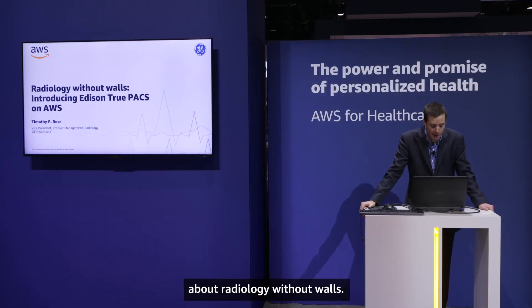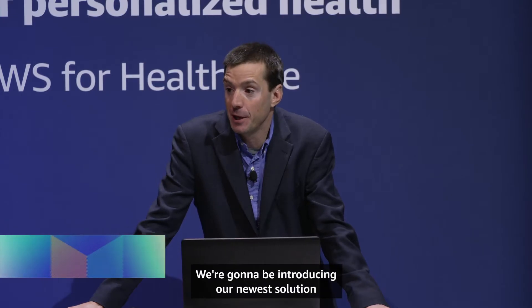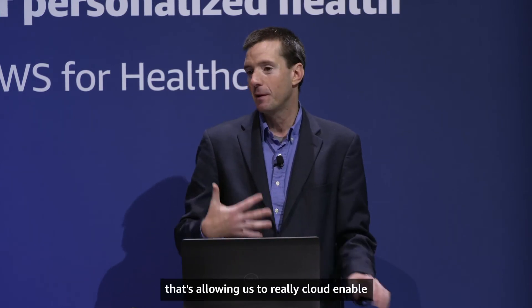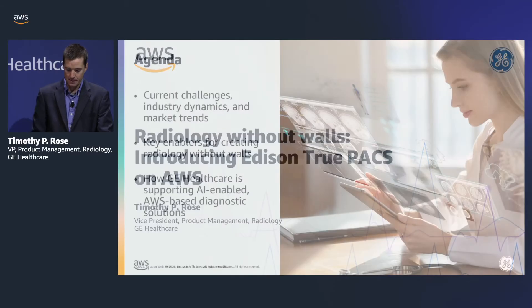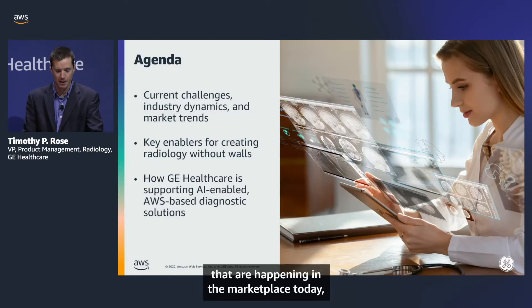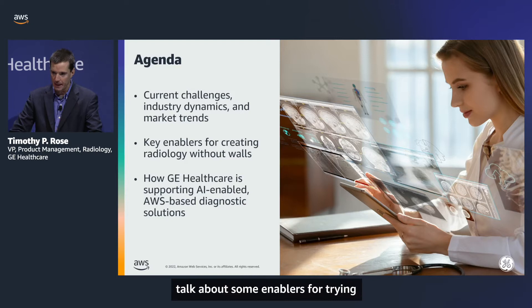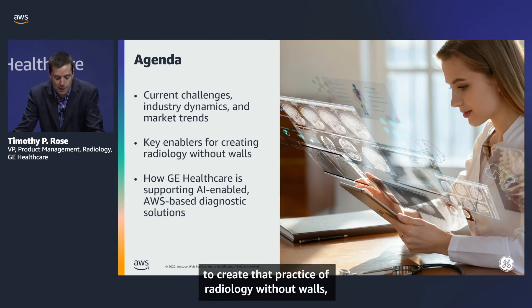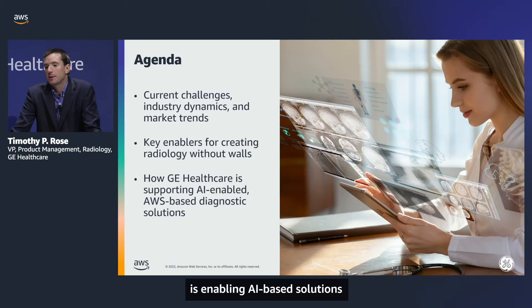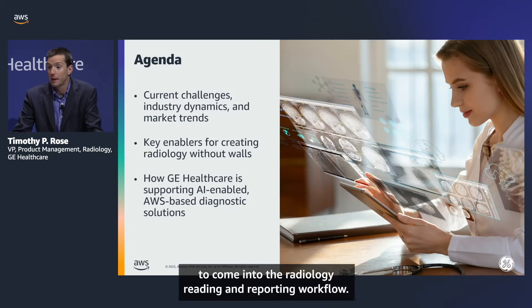Today I'm going to be talking about radiology without walls. We're introducing our newest solution called Edison TruPax, and we're very excited for the partnership we have with AWS that's allowing us to cloud-enable our next generation of products. I'll start with an overview of challenges in the marketplace, talk about enablers for radiology without walls, and then how GE Healthcare with AWS is enabling AI-based solutions in the radiology reading and reporting workflow.